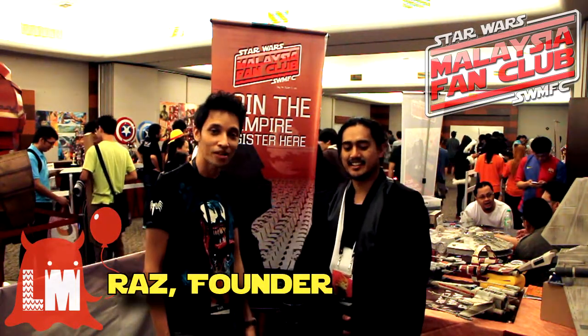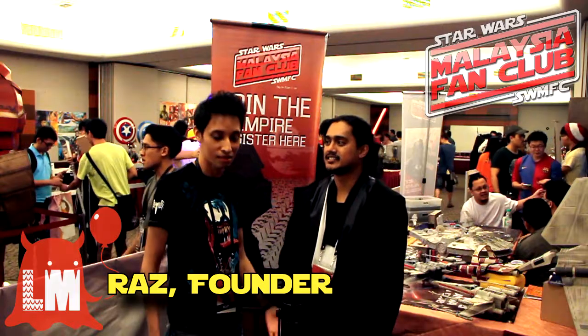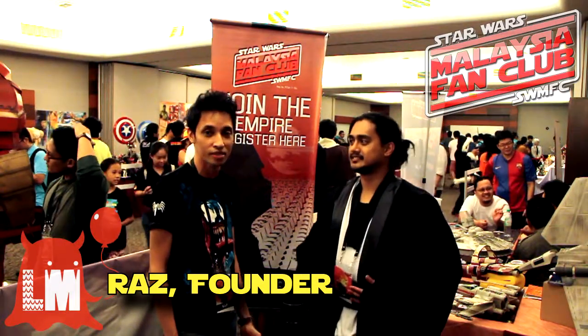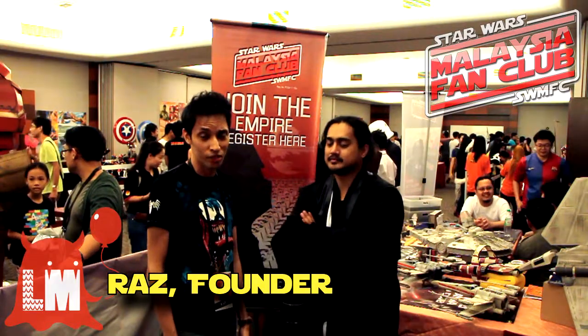Hello everyone, I'm Raz. I'm the founder of Lil Monsters. We are a coffee shop in Jaya Shopping Centre. We also sell a lot of collectible merchandise, statue toys and anything that you need — Star Wars figurines and all that.